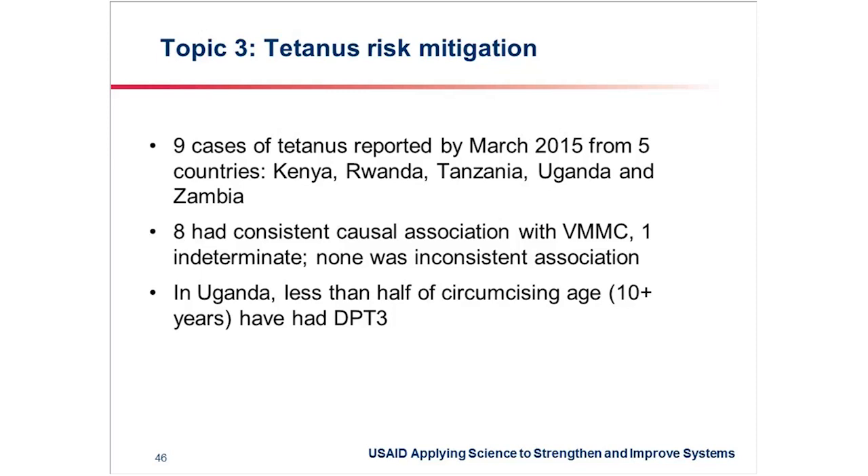This is not only limited to Uganda, but as you can see, it has been observed in Kenya, in Rwanda, Tanzania, and Zambia. It is a problem that is affecting the program, and we need to find ways to mitigate this risk.